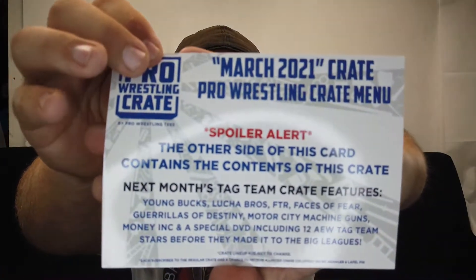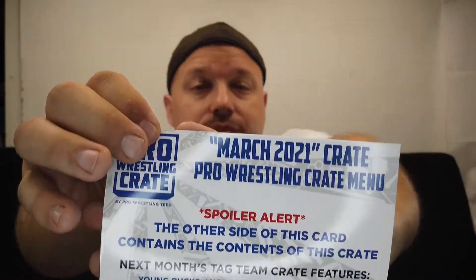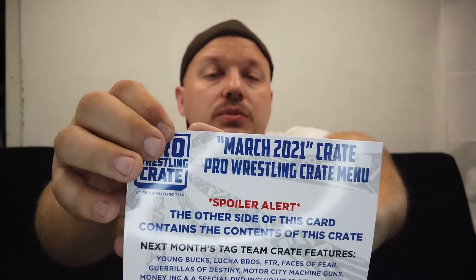Normally what they do is put a card on top. I'll just go ahead and give you the Reader's Digest version of next month. There you go — spoiler alert. This is the March 2021 crate. For next month, the other side of this card has the details. Next month is a tag team crate.